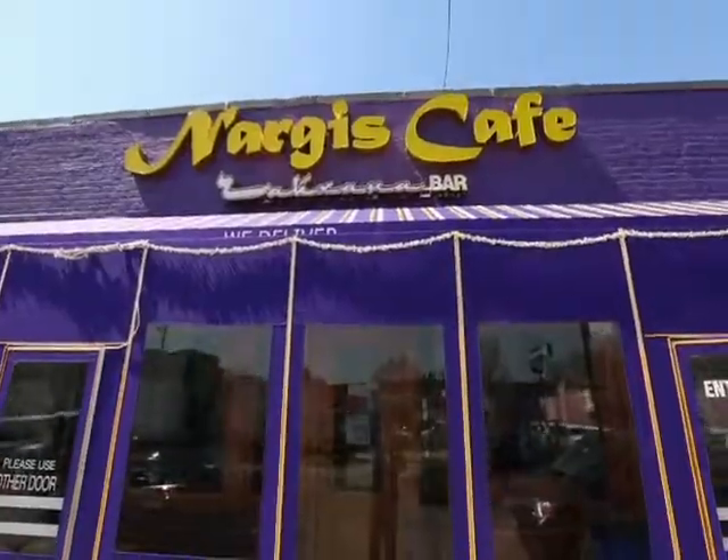I'm skipping over to the Brighton Beach area in Brooklyn to an Uzbek restaurant. So I didn't come all the way to Sheepshead Bay next to Brighton Beach just for Korean food, because I'm having amazing Uzbek cuisine at a place called Nargis Cafe.